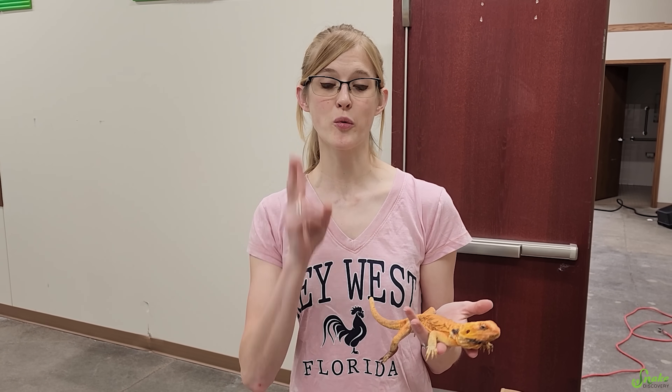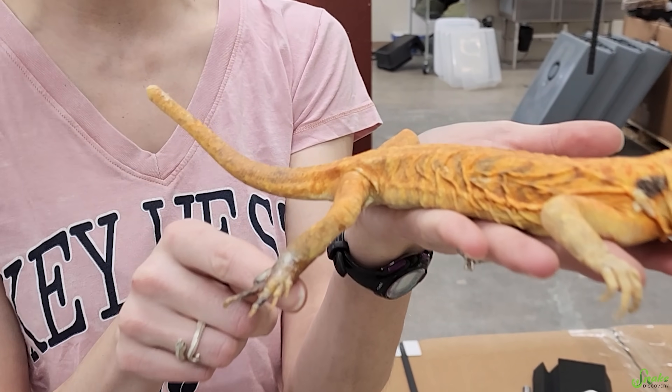Hey everyone! Today we are going to do another case study type video where we will be following two lizards that need surgery, including this poor bearded dragon who needs her foot amputated.